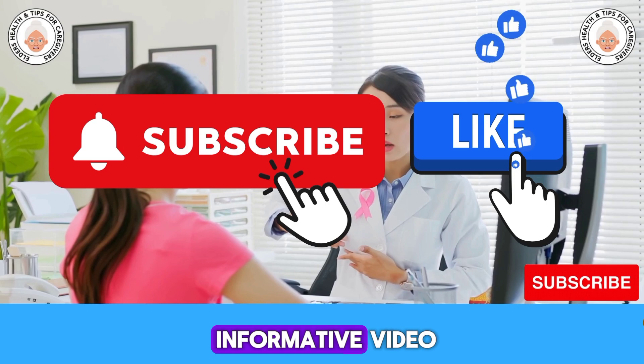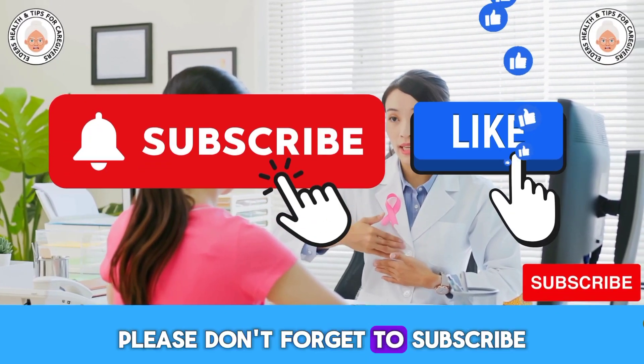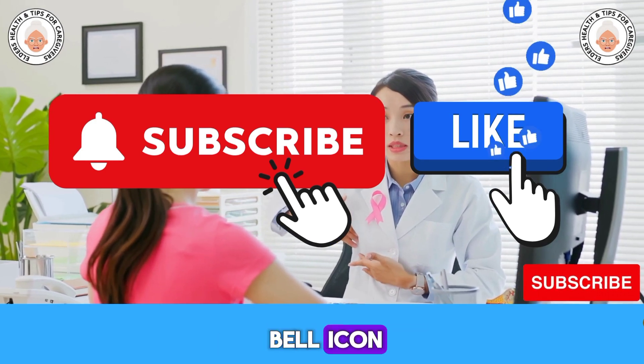Hope you enjoyed this informative video. If you like, please don't forget to subscribe and click on the bell icon. Thank you.